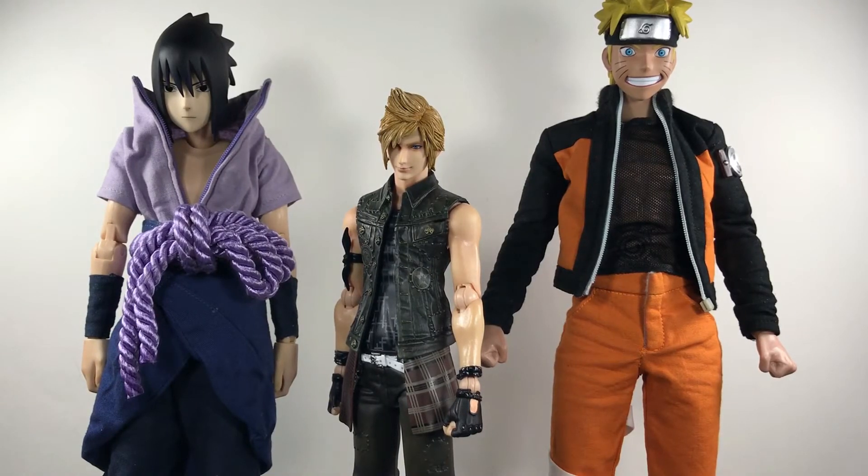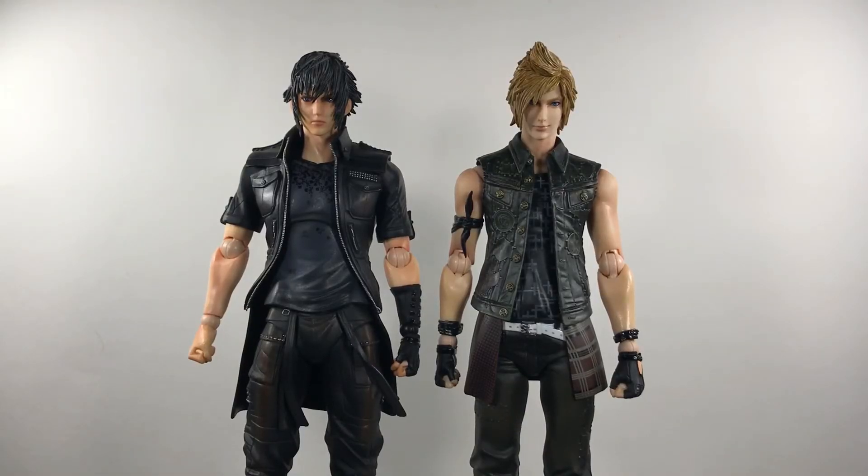For size comparisons, he's standing next to the only two figures I have of a greater scale than 1:12 that I can compare him to. Sasuke and Naruto are both towering over him and actually making him look small, despite Prompto being a very tall figure. Here he is next to Noctis — Noctis is just a little bit taller, as he should be, since Prompto is the shortest on the team. It's hard to tell who is taller next to each other, so I think they got the scale right. I can't wait to see how he stands next to Gladiolus and Ignis.